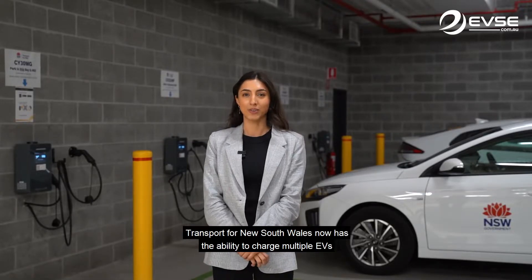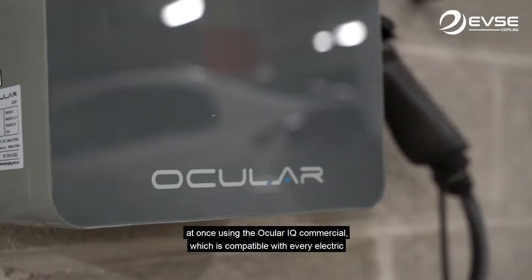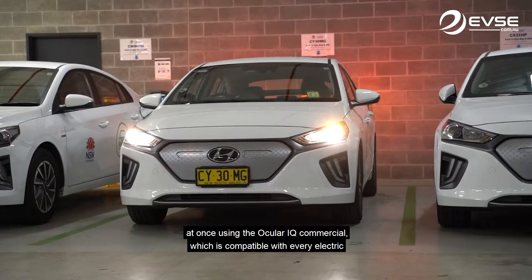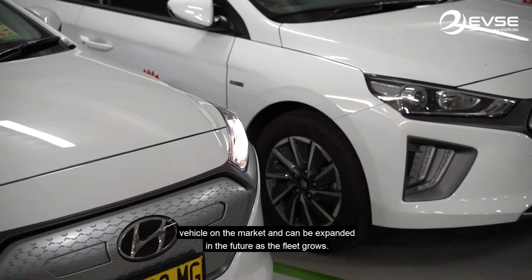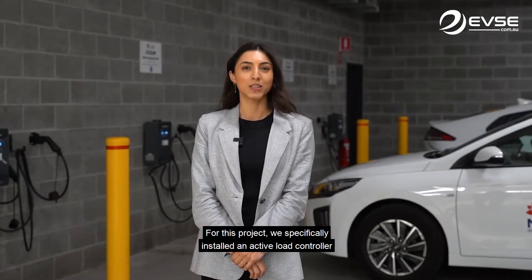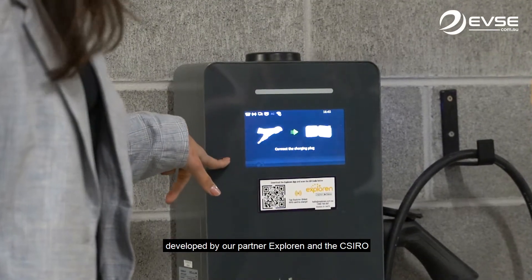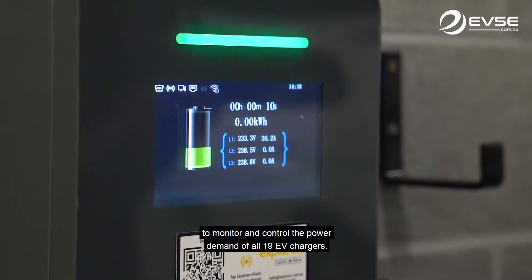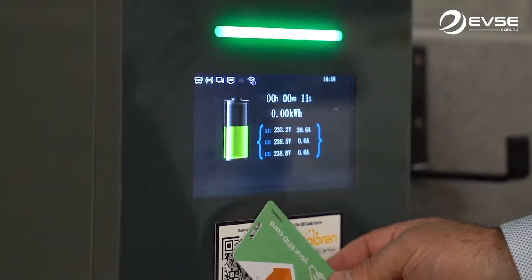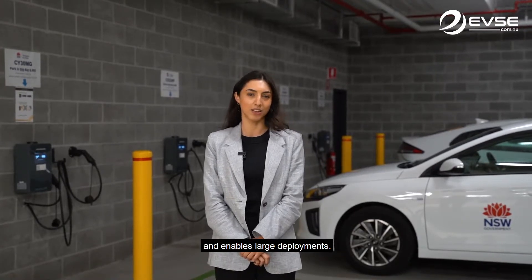Transport for New South Wales now has the ability to charge multiple EVs at once using the OcularIQ commercial, which is compatible with every electric vehicle on the market and can be expanded in the future as the fleet grows. For this project we specifically installed an active load controller, developed by our partner Explorin and the CSIRO, to monitor and control the power demand of all 19 EV chargers. This provides real-time protection for the building's power supply and enables large deployments.